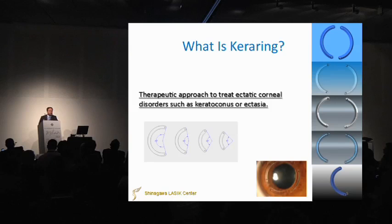We started corneal cross-linking six years ago. If we do refractive surgery a lot, sometimes we find ectasia patients, even when we carefully select patients. Our ectasia rate is very low — only one patient from 20,000 patients — because we deeply examine patients with many examinations before surgery.